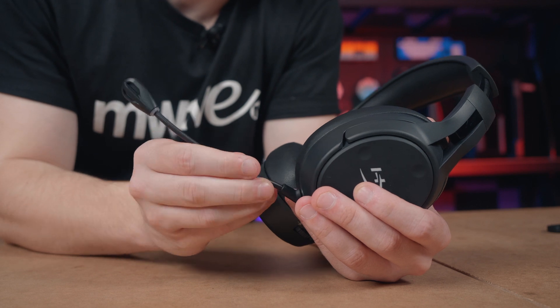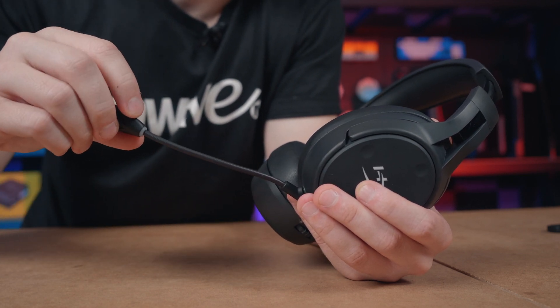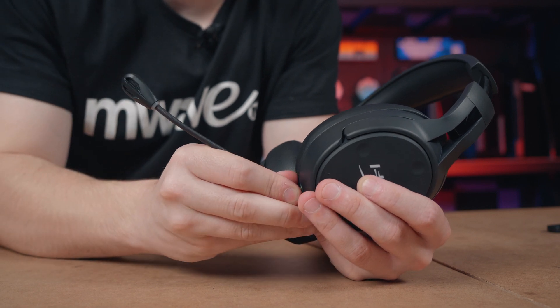The flexible microphone features an LED mic mute indicator and mic monitoring functionality, and can be simply removed when not in use.